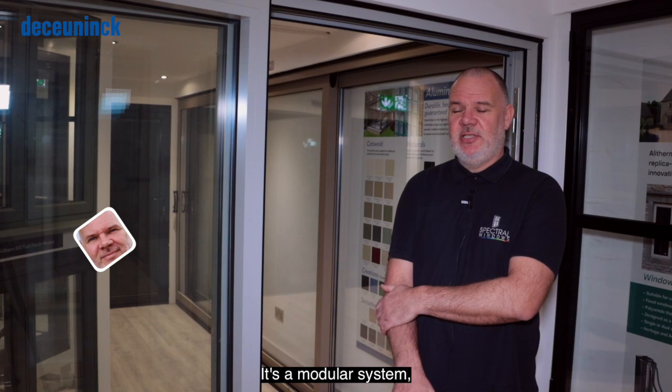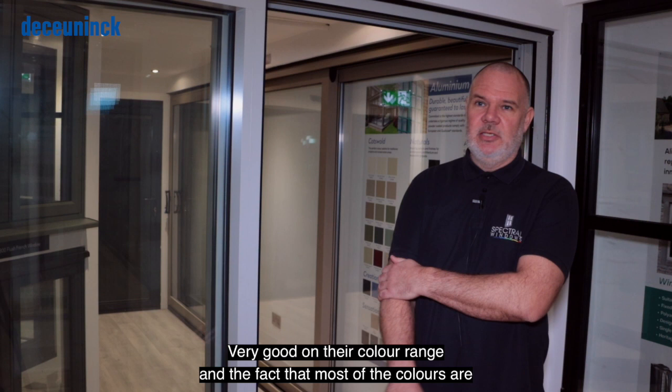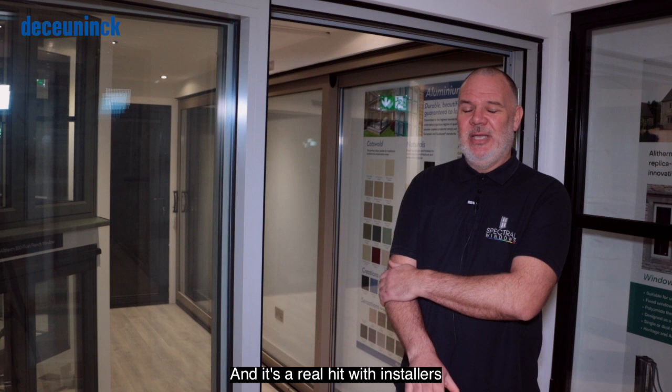It's a modular system, so great for stock holding — far fewer parts to stock than a lot of the other aluminium systems on the market. Very good on their colour range in the fact that most of the colours are the same price, whereas you tend to pay a big premium for non-standard colours. It was one of the first to launch the pre-gasketed system.